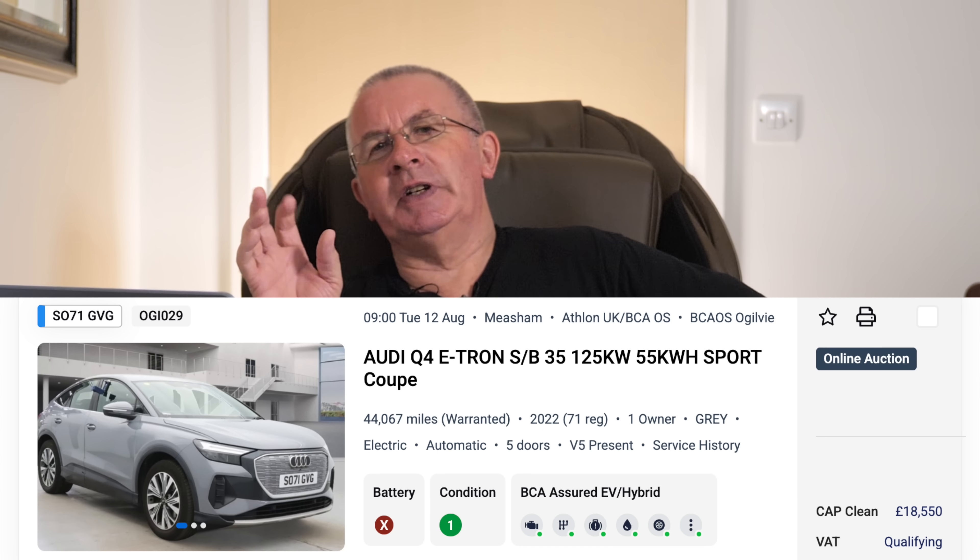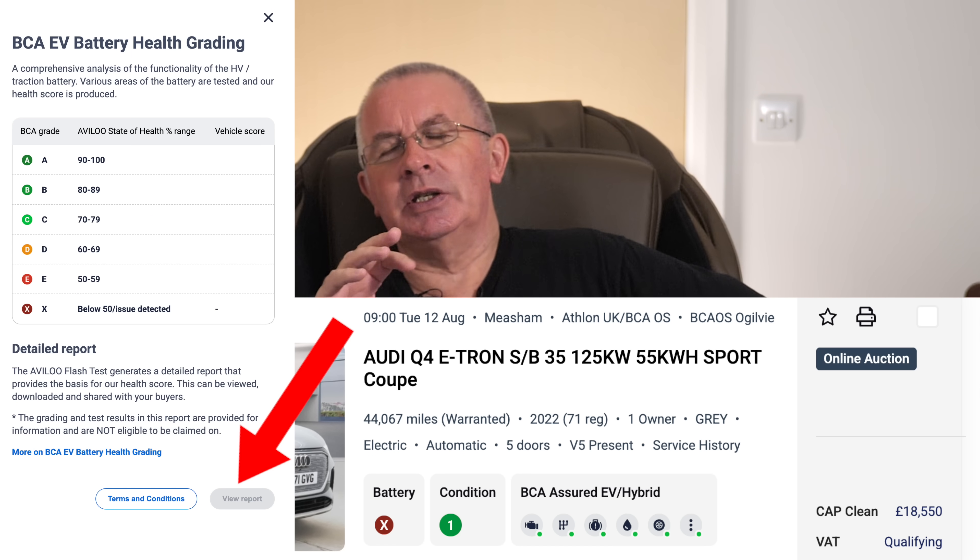Audi Q4 e-tron — there's one in the auction that has a battery state of health certificate with a big X on it. When you go through to see the report, there's no report attached, and it's been like that for days and days. I'd hate to buy the vehicle and then find the battery report reveals a serious issue.